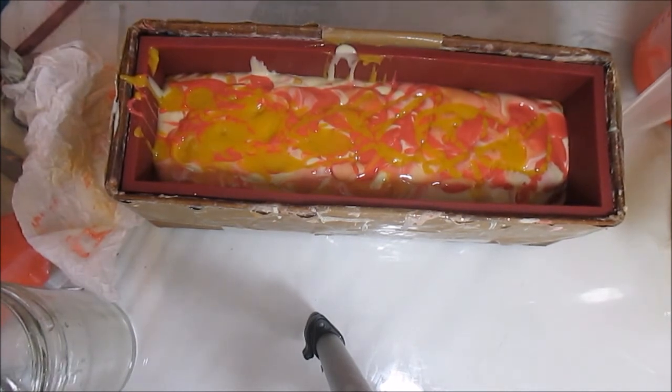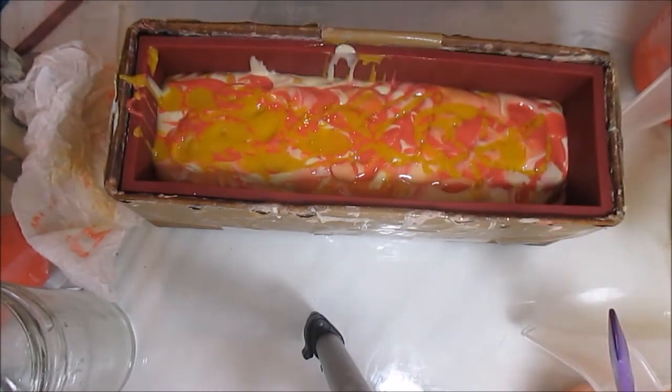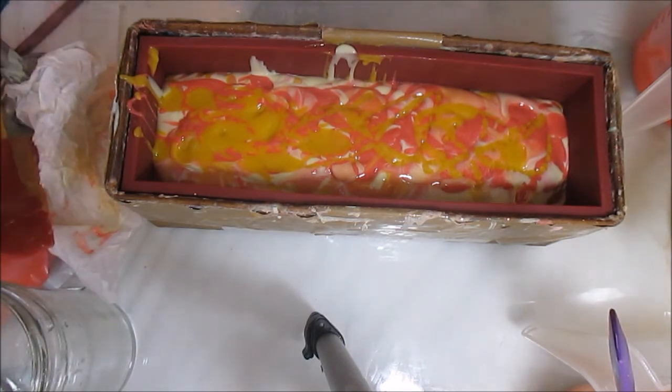Oh, this smells great — absolutely great. And I think because I have so much red and yellow right there, I need to put a little bit more of my white just to kind of break up those colors so it's not too matchy-matchy. Just a little bit. And I know I should not even attempt to pour it in my left hand because I'm just asking to pour half of my batter on the table, so let me switch hands.